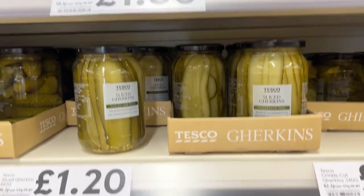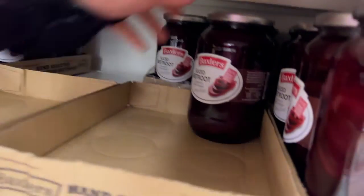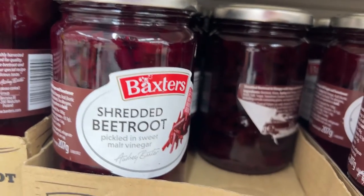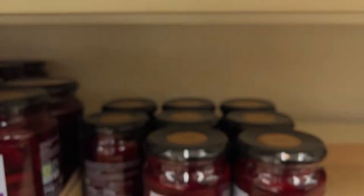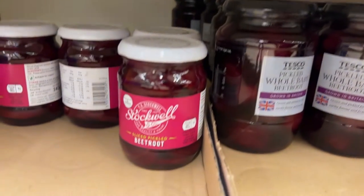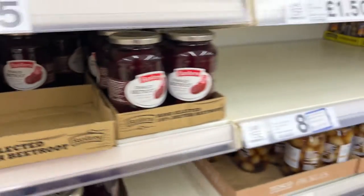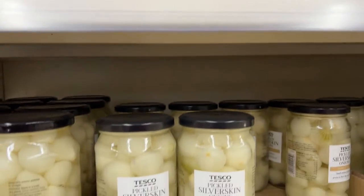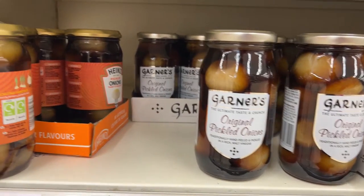Now we get to all kinds of other pickled things. Lots of beetroot — both regular sliced and crinkle sliced, whole baby beetroot, and shredded beetroot. I've never seen these things in the US. And then of course the Tesco brand of all the same thing, and another brand. So much beetroot! Then there are the pickled onions — I'm not really into the whole pickled onion thing, but a lot of people must be here because there are so many pickled onions, so many brands, so many styles.